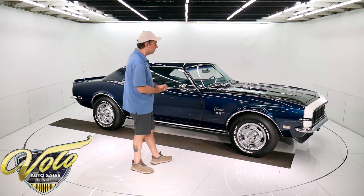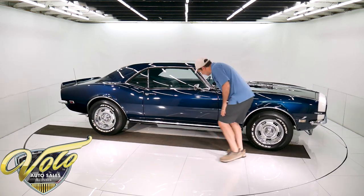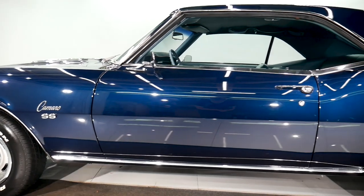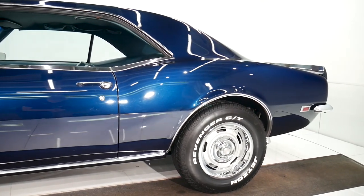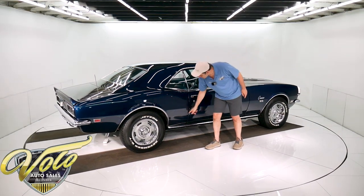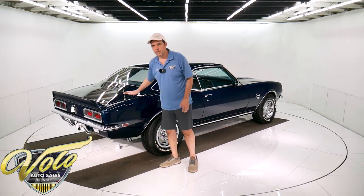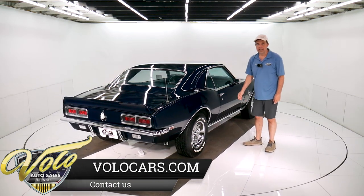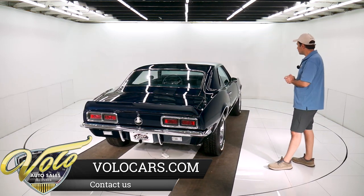Rally wheels — 15-inch rallies. The body's super clean. All metal fenders. The bottom of the doors are clean. Those are the original quarters. I was just in the trunk with a flashlight — there are no splices or seams, so it's original metal. Look at the gaps: if you watch my videos, you know I love it when the gaps are right on the money, and this thing fits square and flush. It's nice — really, really clean body.